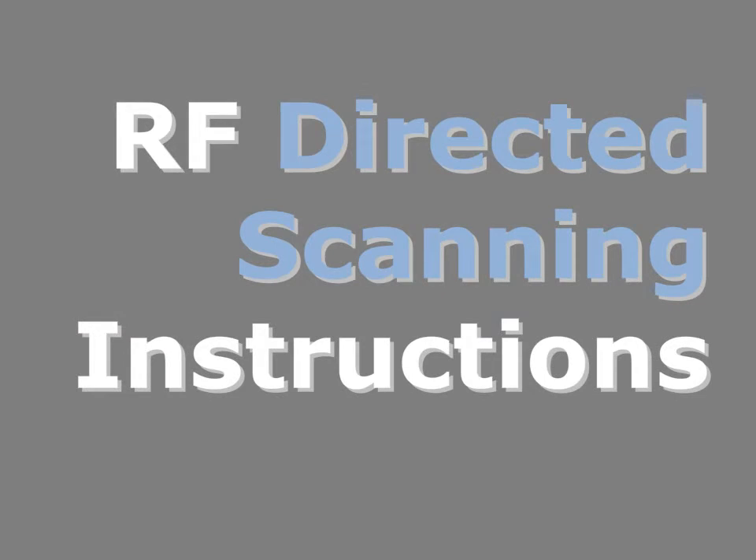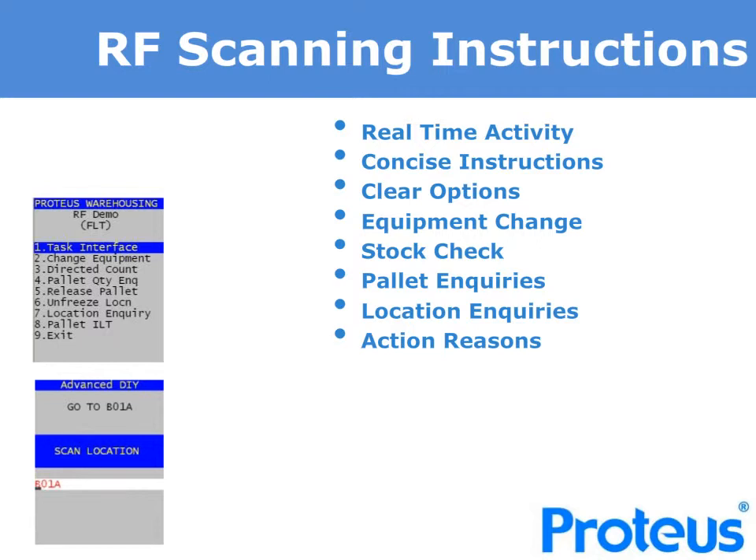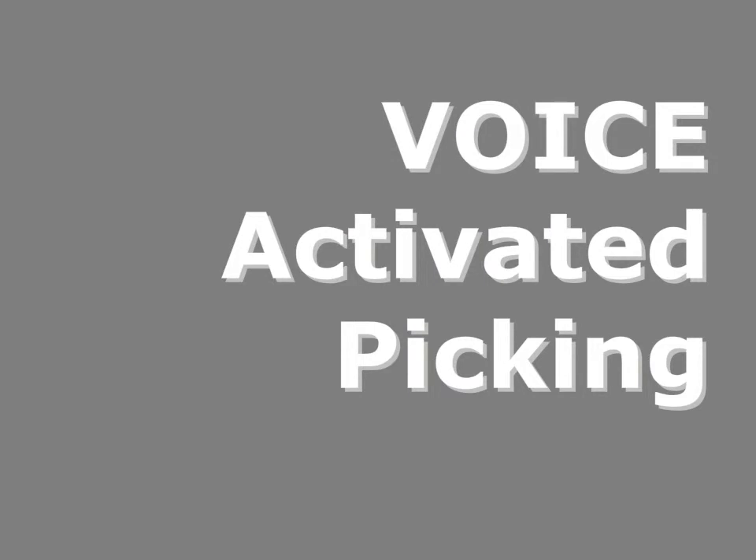For those whose business volumes and complexity have outgrown a paper-based approach, the RF directed scanning solution offers advanced warehouse management functionality. Proteus will provide the ability to deliver operator-specific instructions requesting a scan confirmation of both the location and stock item with quantity input confirmation to speed up the time to complete each task. It is instantaneous and provides real-time update. We provide real-time instructions that are designed with the operator in mind — concise and clear. The operator is able to change equipment if needed and if authorised. Stock checks are also available, as are RF scan receipting and many other warehouse tasks.